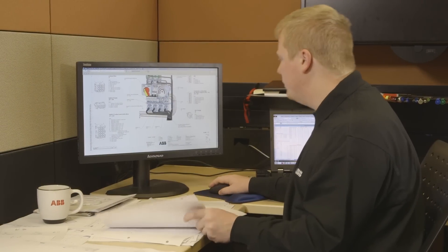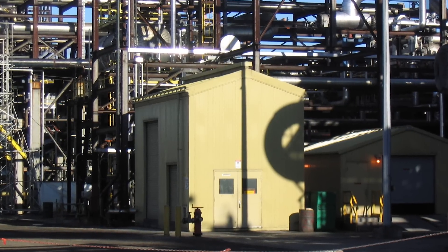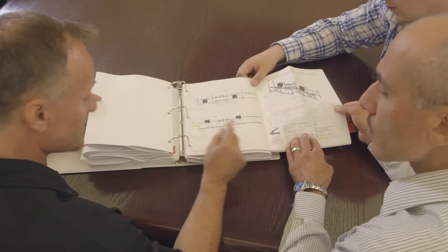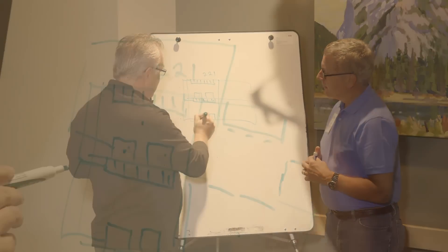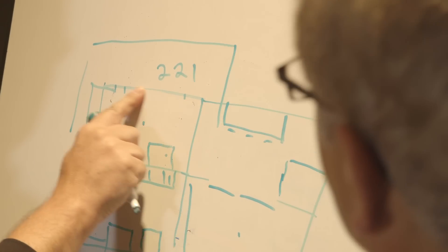ABB excels in creating highly customized designs for both small e-houses around a transformer and switchgear, and for very large and complex systems. Whether it's a customer-engineered configuration or a unique ABB design, we provide e-houses that fully meet each customer's requirements. Even for particularly difficult engineering challenges, ABB experts consistently impress customers with our innovative solutions.